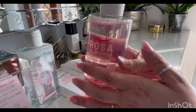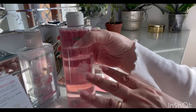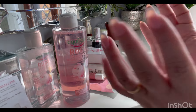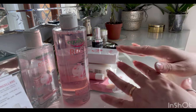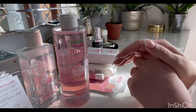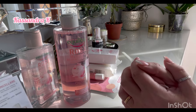Spero di trovare anche l'ultimo prodotto che mi servirebbe per completare la routine della skin care tutta a base di rosa. Vi ringrazio per aver guardato il video, spero di avervi tenuto compagnia. È un piccolo video, però ho pensato che potesse essere un'idea carina. Il video finisce qui e vi auguro buona serata. Ciao!